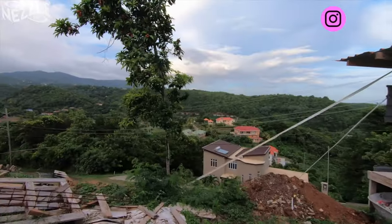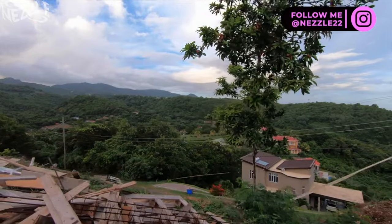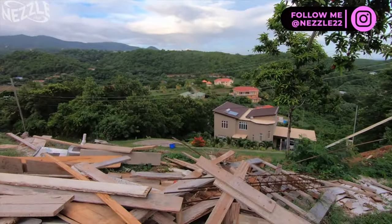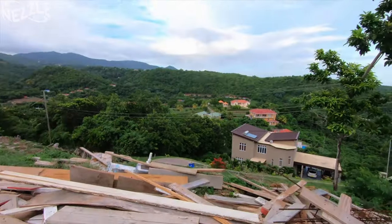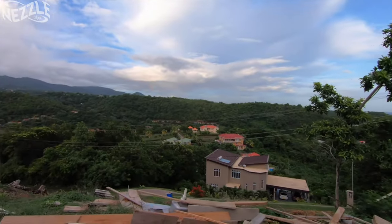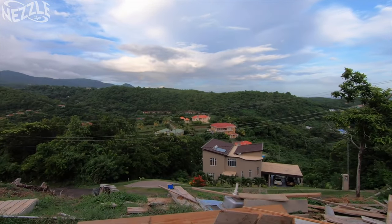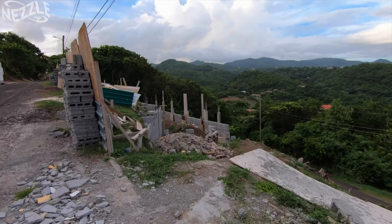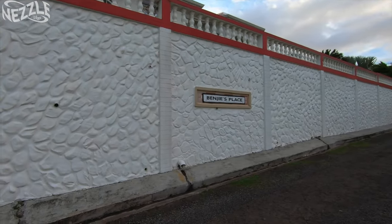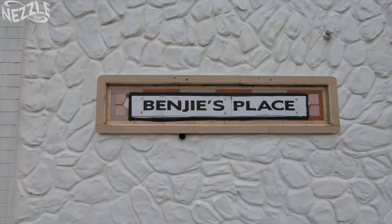The view up here is really nice already. I don't know if you all can see it well, minus all these pieces of board. Looking past that, the view down there is quite nice. But someone seems to be building something here. It's windy, so forgive the wind. It has Benji's place, but we don't know what Benji's place is.